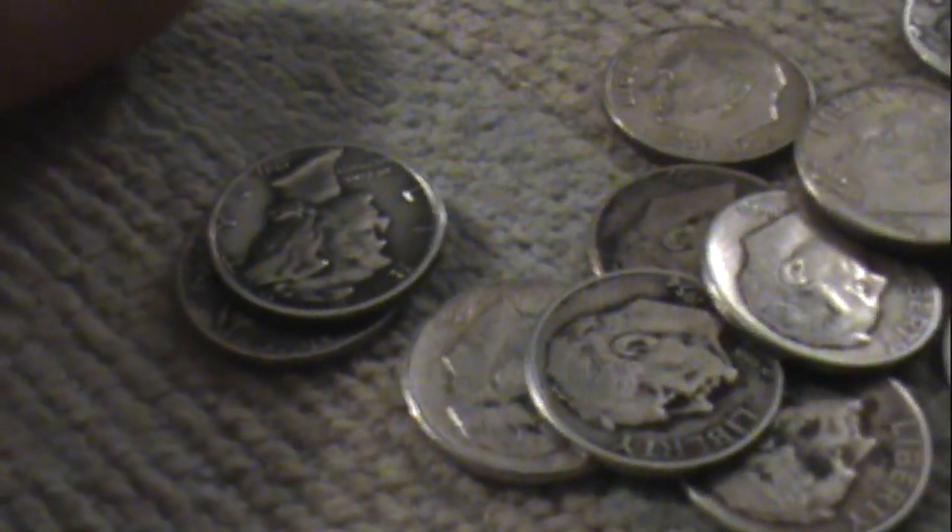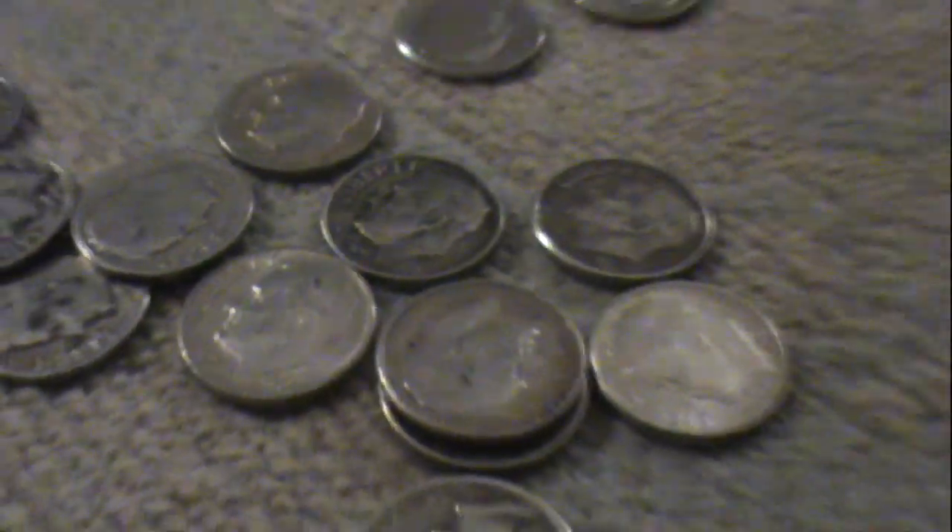Probably about a quarter of a roll. Let's count: one, two, three, four, five, six, seven, eight, nine, ten, eleven, twelve, thirteen, fourteen, fifteen, sixteen silver dimes. That's nice.